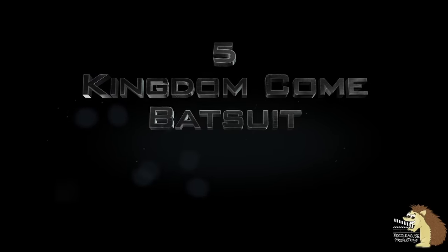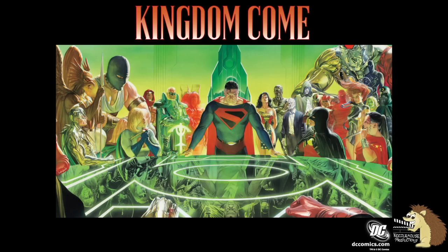Number five: the Kingdom Come Batsuit. The Kingdom Come comic was a miniseries set in an Elseworlds alternate reality story, set in the year 2020 which, at the time of publication in 1996, seemed like a far-off future date.